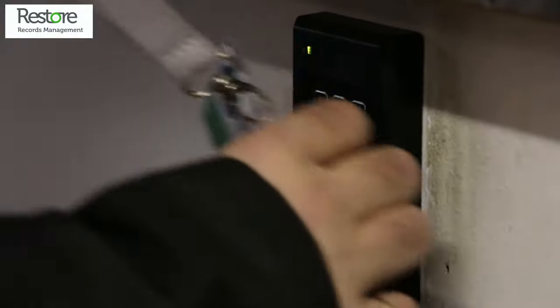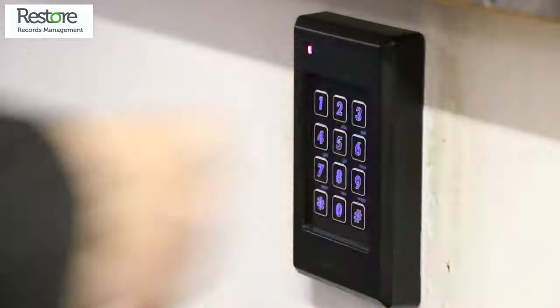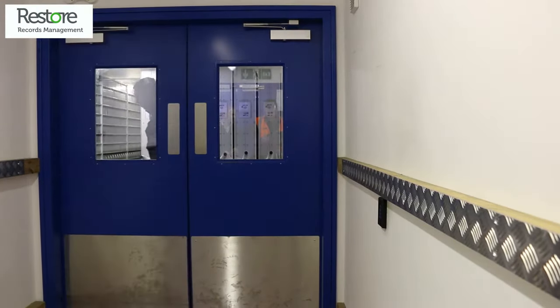Our specially designed computer vaults have additional layers of access control that require two-factor authentication to ensure only authorised staff can enter.